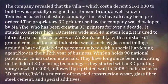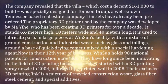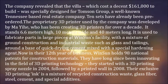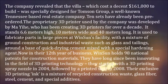The company revealed that the villa, which cost a decent $161,000 to build, was specially designed for Thomson Group, a well-known Tennessee-based real estate company. Ten sets have already been pre-ordered.